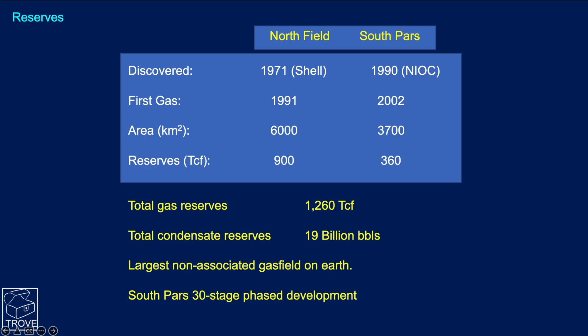South Pars was developed, as was North Field, as a phase development. In the case of South Pars, up to 30 stages. Each of these stages might cost billions to actually complete.